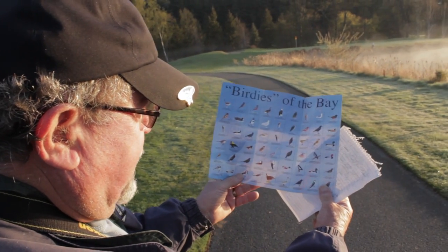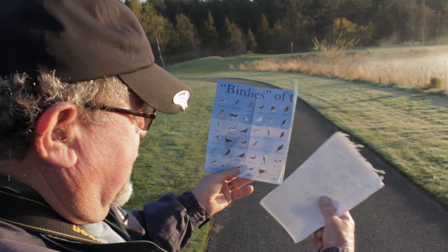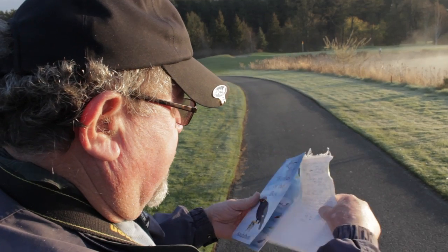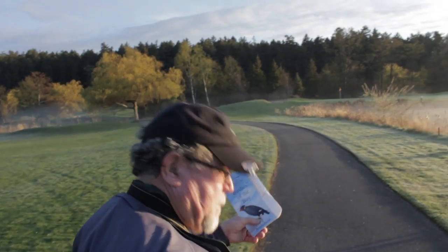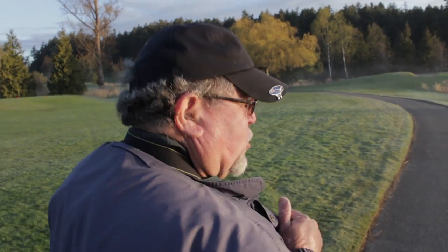There are probably between 70 and 80 bird species on this end, and there are probably 10 or 12 that are not on here yet. I know Jim Goddard is interested in having a revision.